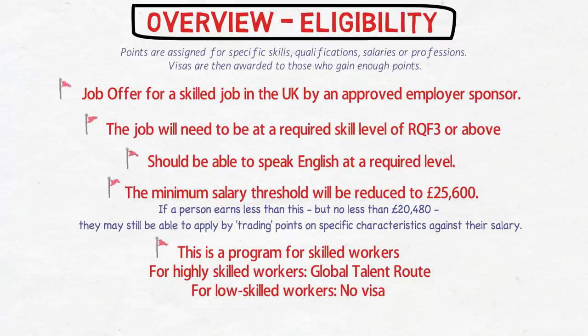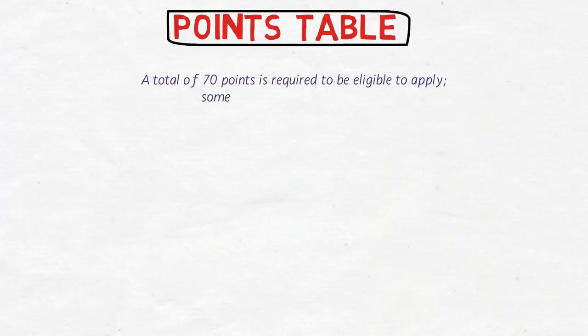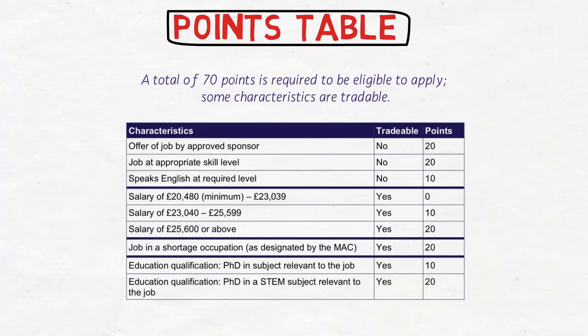A total of 70 points is required to be eligible to apply, and some characteristics are tradable. The non-tradable characteristics are: a job offer from an approved sponsor (20 points), the job being at an appropriate skill level (20 points), and proven English language ability (10 points). Together, these three non-tradable factors give you 50 points, and you need 20 more points to reach the 70-point threshold.